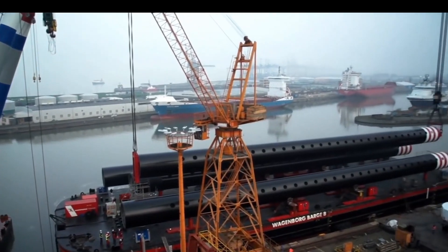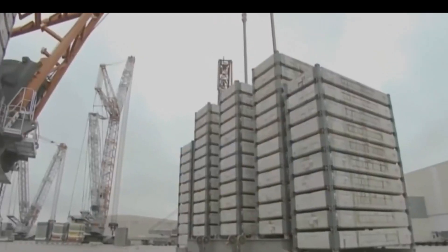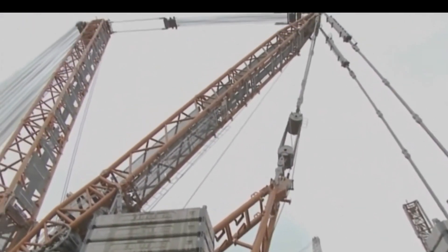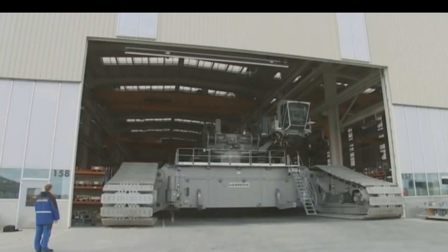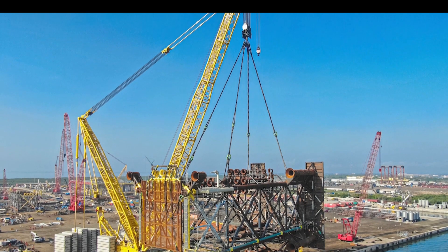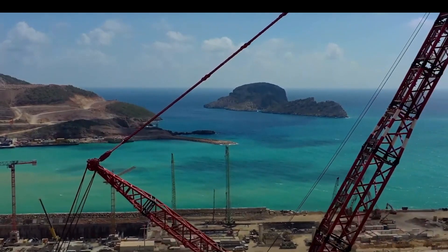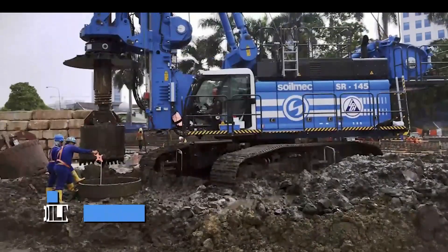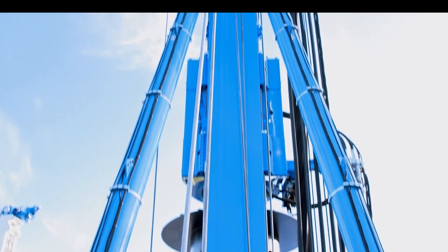This engineering marvel boasts a versatile boom system, adaptable to various lengths, serving diverse lifting needs. Advanced control systems, including computerized load monitoring and anti-sway technology, ensure safe and precise lifting operations. Mounted on robust crawler tracks, it maneuvers any terrain with stability and grace, even on soft or uneven ground. Designed for sectional transport to the construction site, this giant assembles where the action unfolds. Environmentally conscious, the LR-13,000 adheres to strict emissions regulations. In the realm of heavy lifting, the Liebherr LR-13,000 epitomizes the fusion of power and precision — a true masterpiece.